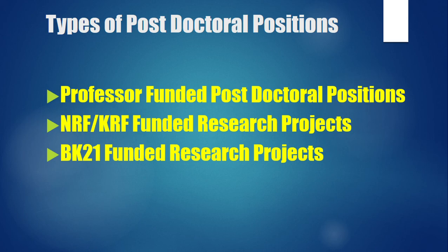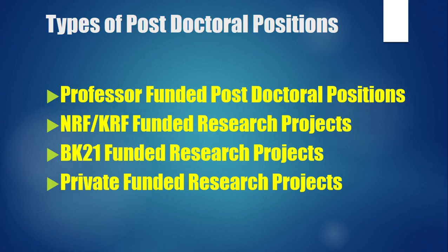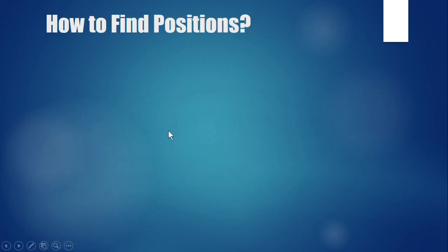There is also another type: private-funded research projects. Even if a professor doesn't have NRF or BK21 funding, they may have other projects and can hire you as a postdoctoral candidate from those funds. This is similar to professor scholarships for master's and PhD, where they fund you from different projects and provide all facilities for research. The starting salary is similar across these project-funded positions.